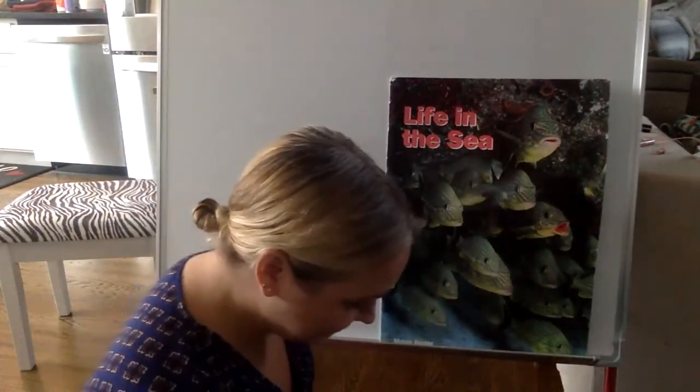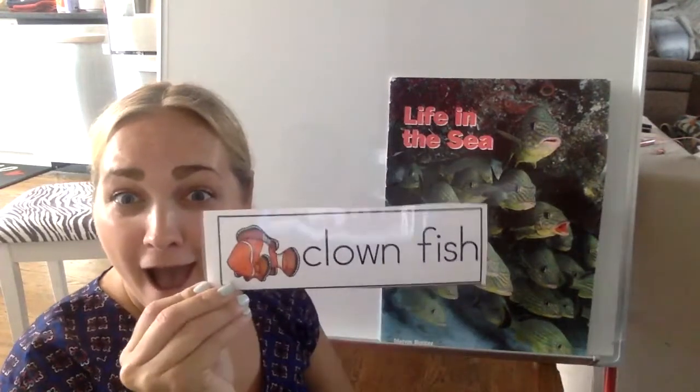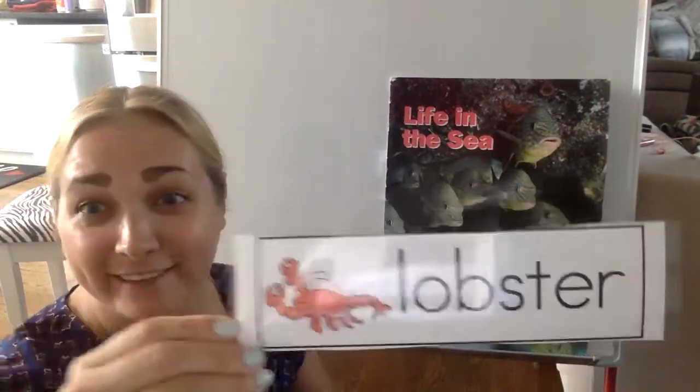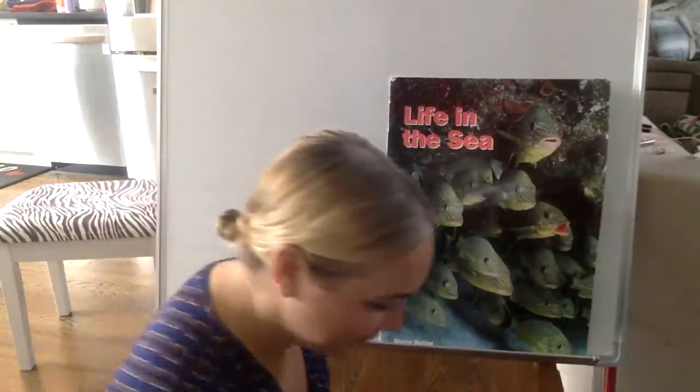They live on the bottom of the ocean, and maybe in our story you'll see a starfish. Our next one — this fish is orange and white and a little bit of black, and he was in the movie Finding Nemo. Do you know what kind of fish this is? It's called a clownfish. Nemo was a clownfish. Our next one also has big pinchers, and lots of people like to eat this animal — it's a lobster! Lobsters live in the ocean.